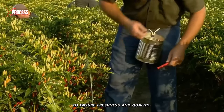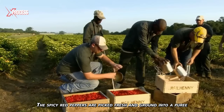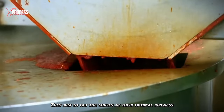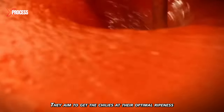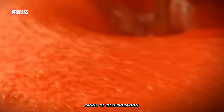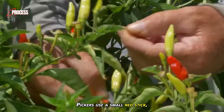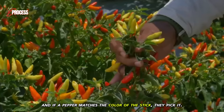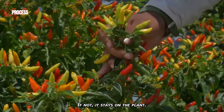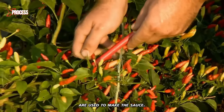These chilies are carefully selected to ensure freshness and quality. The spicy red peppers are picked fresh and ground into a puree. At Tabasco factories, they aim to get chilies at their optimal ripeness when they have a bright red color. Green chilies or those showing signs of deterioration are discarded. Pickers use a small red stick, and if a pepper matches the color of the stick, they pick it; if not, it stays on the plant. It's a difficult job, but it ensures that only perfect chilies are used.